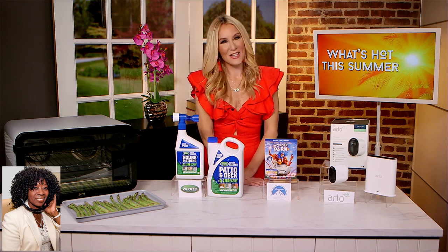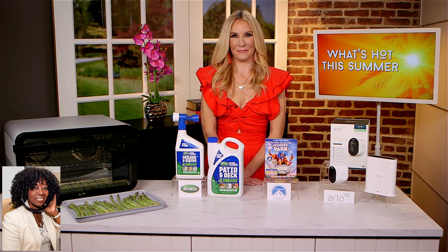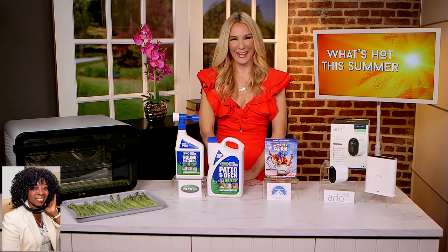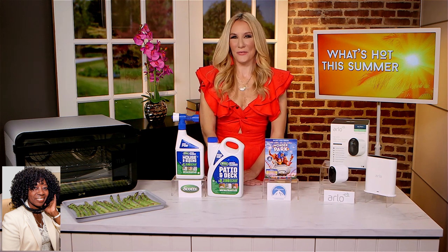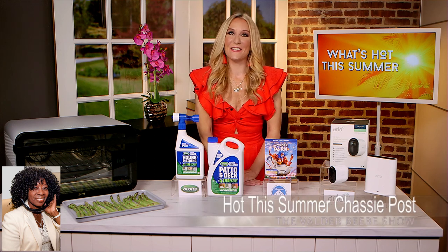You'll start seeing results in as little as 24 hours. Well, that's my secret passion. People don't know that I love to clean. I love cleaning, and that would be perfect for me. You're going to love it then.